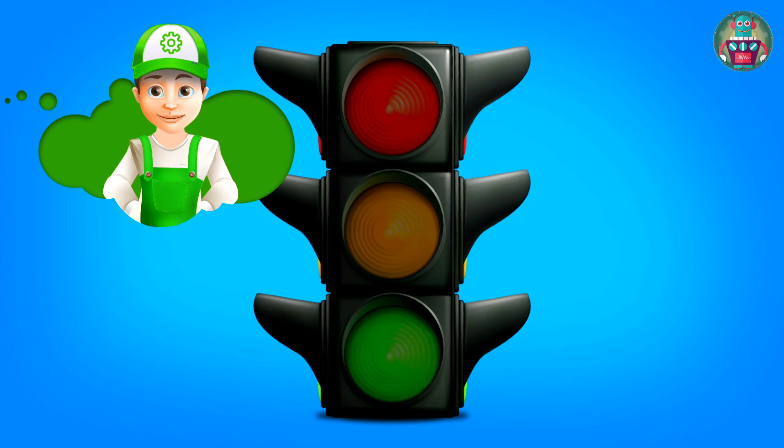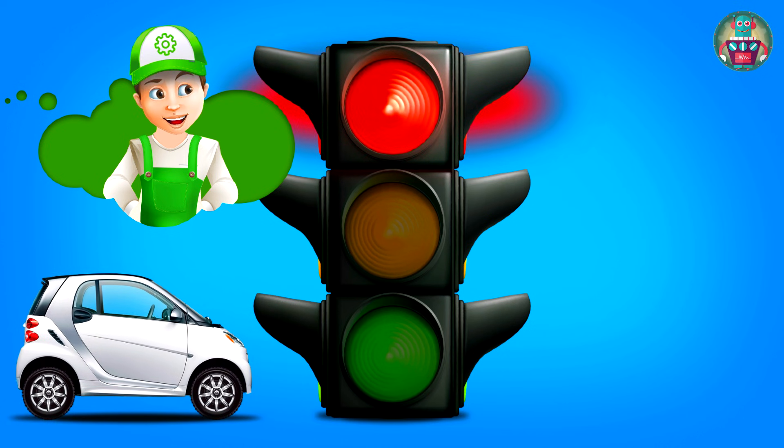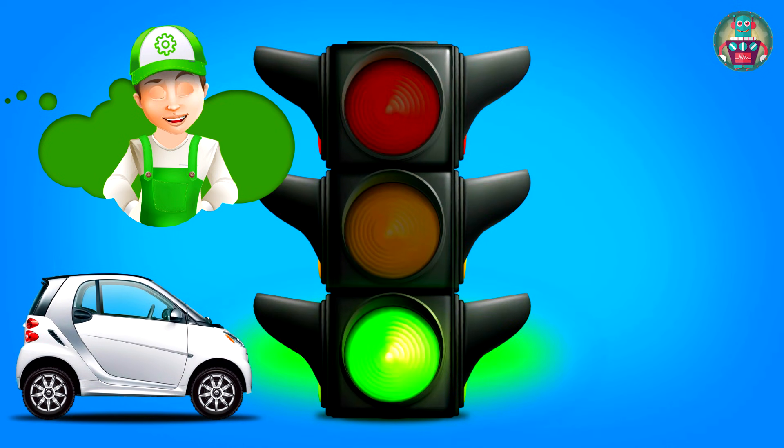So the traffic light for drivers says: red light — stop! Yellow — get ready to stop. And green — go!